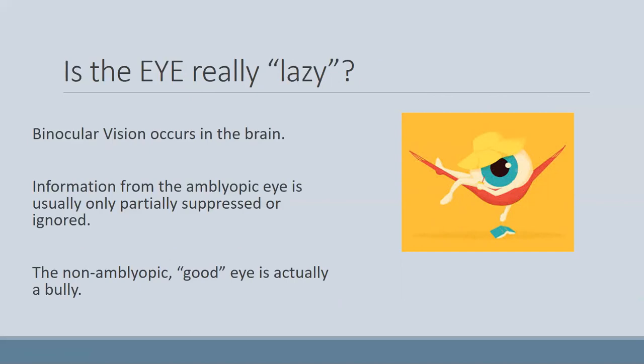The amblyopic eye is usually only partially ignored or suppressed. The peripheral part of the vision might actually work well with the other eye, but when you get to the smaller or detailed central vision, the eye starts to be ignored. It's often easier to think of it not as lazy, but that the non-amblyopic good eye is acting like a bully — overtaking the weaker image.